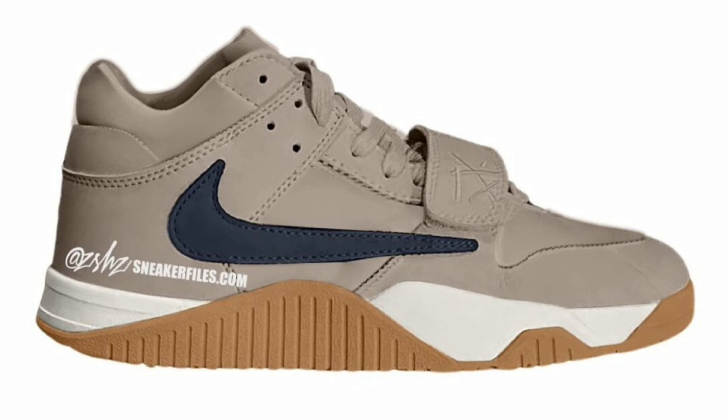Following that collaboration, we move on to another one. This is the Jordan Jumpman Jack TR Taupe Haze, which is releasing August 22nd for a retail price of $200. Now these feature Taupe Haze, Sail, Thunder Blue, and Gum Light Brown as the color scheme. As of the recording of this video, there are still only mock-up images of it.